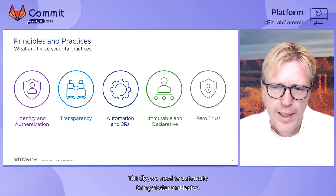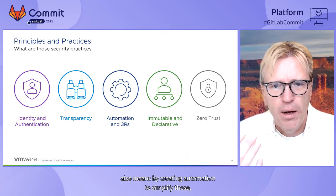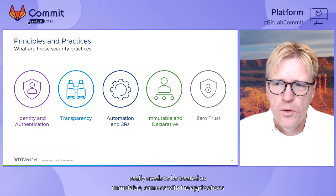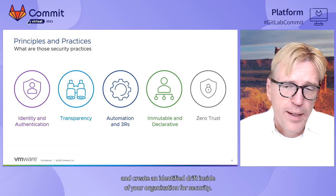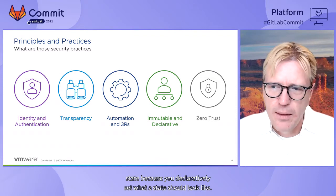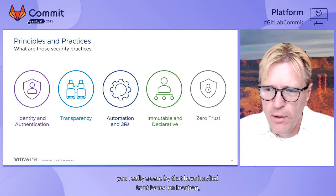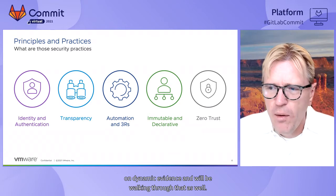Third, we need to automate things faster and faster — the human element needs to be removed. Increasing the cost for bad actors also means creating automation to simplify this, using constructs like the 3Rs: repairing, repaving, and rotating your environments using declarative means. Next, infrastructure truly needs to be treated as immutable, same as with applications. They are declaratively defined so you can identify drift for security purposes, and you can always go back to a particular known state. Last but not least, we want to create zero trust — there is no implicit trust between entities, and trust must be established based on dynamic evidence.